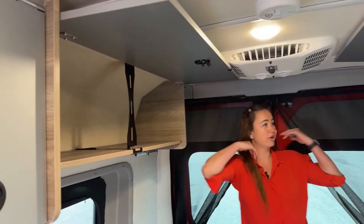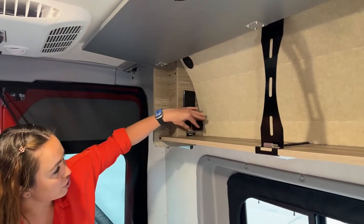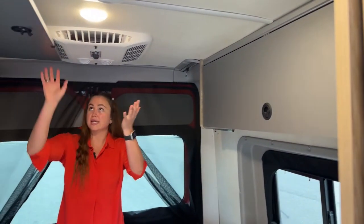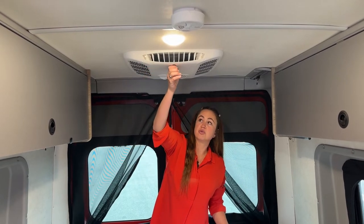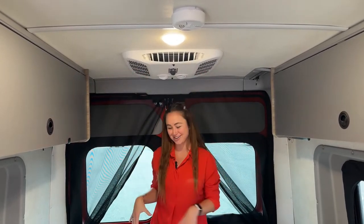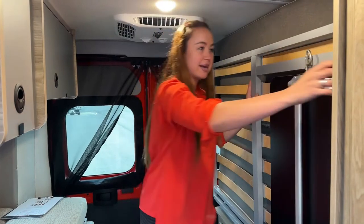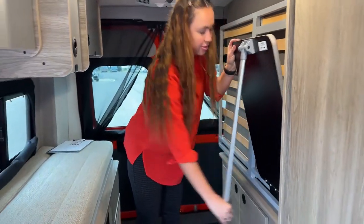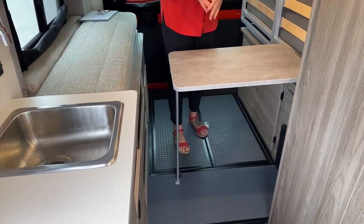Both sides are nicely carpeted just to help with insulation as well as noise going down the road. This is where your little charging station is going to be — you have USB ports and two plug-ins. Directly above the bed is where you can configure your AC and heat, and you can also switch the direction of airflow. Once you go ahead and put that bed back up, I did want to just point out this little table you have here.